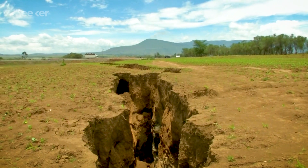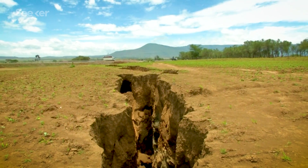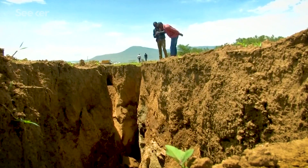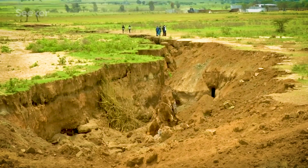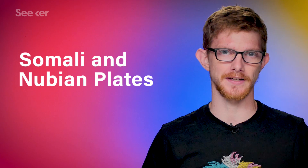The plates only move centimeters each year, but sometimes dramatic events happen suddenly, like the giant crack that just opened up in Africa. In March of 2018, a huge crack appeared in Kenya. There are a few possible explanations, like heavy rain or underground water washing away sediment, but it's also possible that Africa is splitting in two. The same forces that cause the plates to move can also break them apart, and right now it looks like the African plate is breaking up into unequal parts — the Somali and Nubian plates.